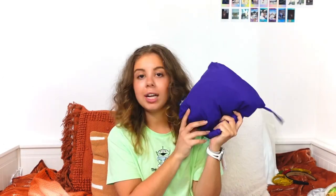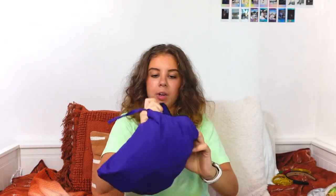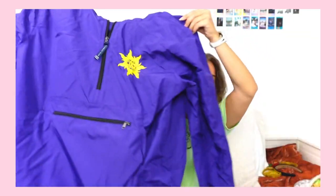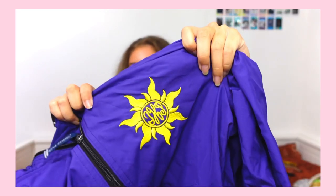The next shop I want to mention is called Pretty Little Monograms. They also have their own website. What I got is a rain jacket — it flips inside out and turns into a little baggie. I got this purple one. Mine has the Rapunzel Sun on it with my monogram initials, and it has a huge pocket in the front which is really nice.